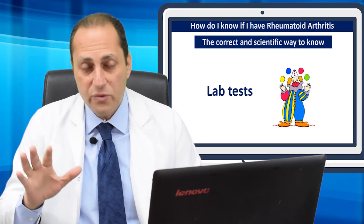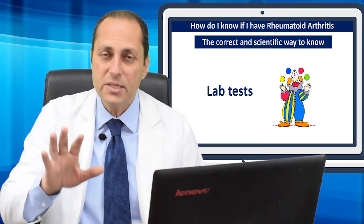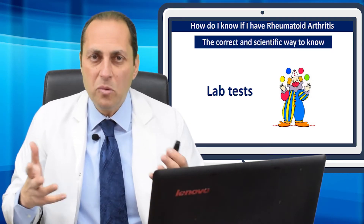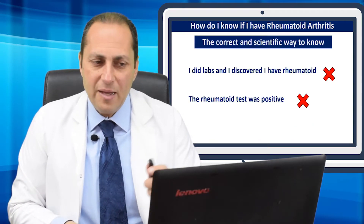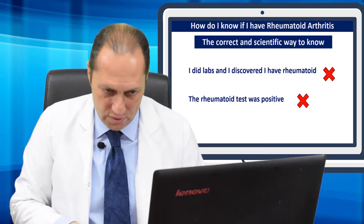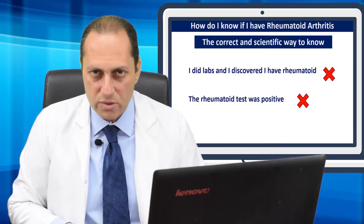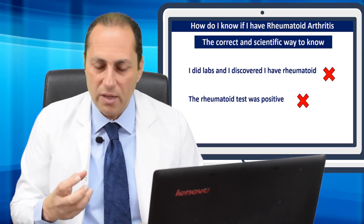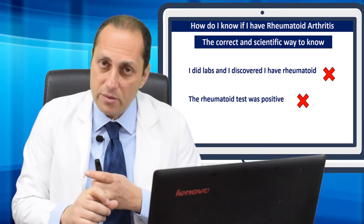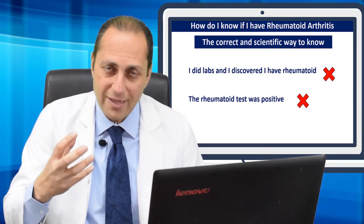What is, unfortunately, the common incorrect way of diagnosing rheumatoid arthritis? Labs. This is an incorrect way, and if the doctor seeing you is a non-rheumatologist, he will probably depend mostly on labs rather than listen to you. There is nothing like 'the lab test proved I have rheumatoid arthritis' in the dictionary of a rheumatologist. A positive rheumatoid factor test can occur with rheumatoid arthritis — in only 70% of patients, by the way — but also in other autoimmune diseases, some infections, and in 5% of the normal population. So positivity alone does not diagnose anything.